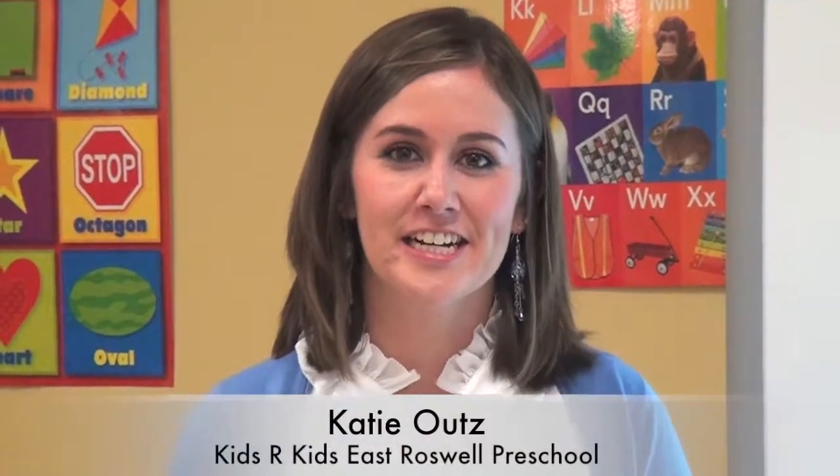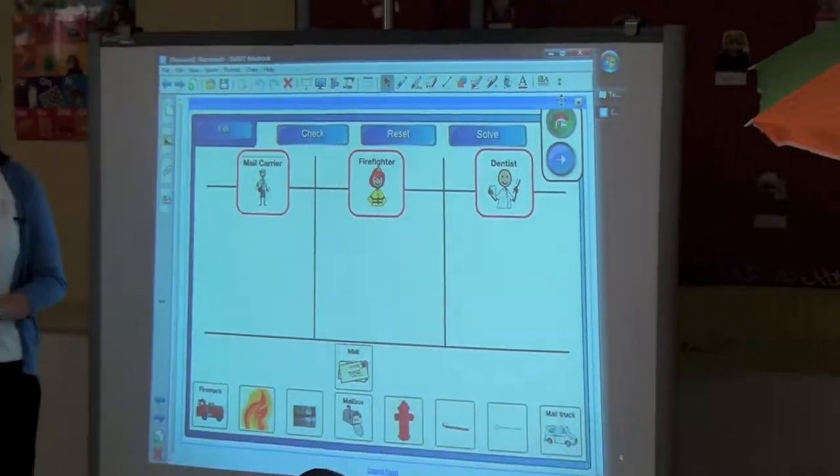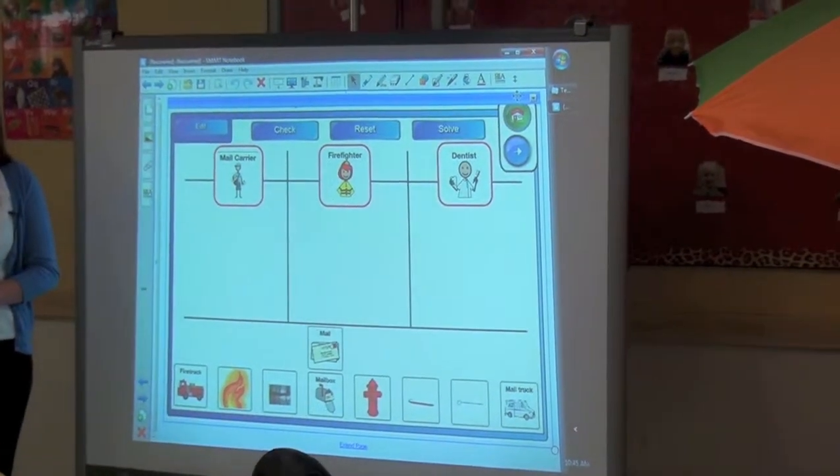Hi, I'm Katie, and here at Kids Are Kids East Roswell Preschool, we are big into technology and the smart board is very important to us. Today we're going to be doing a community helper sorting activity.